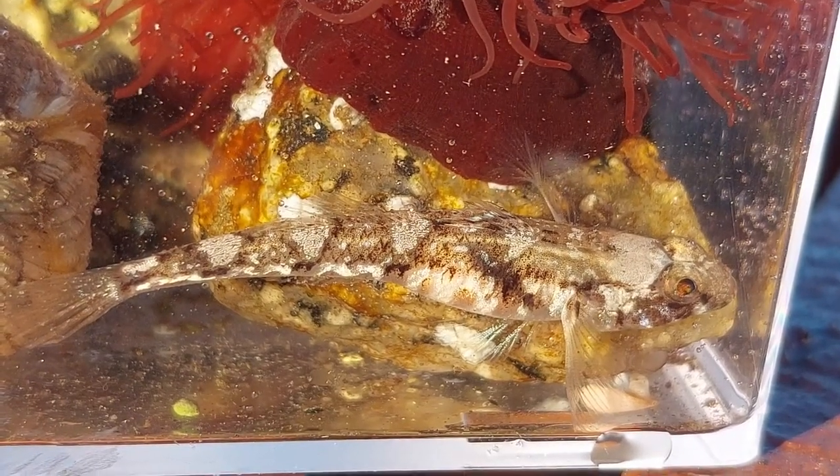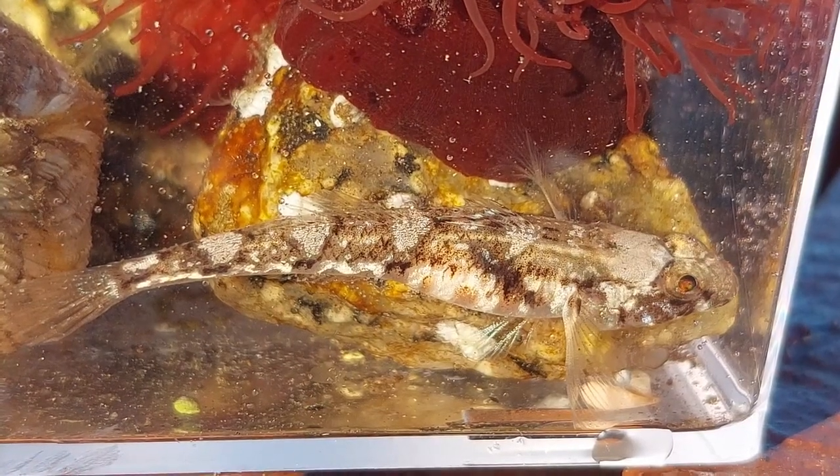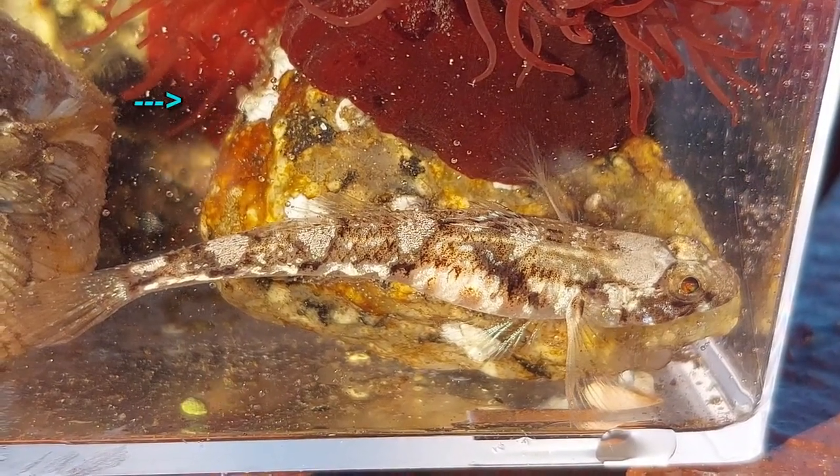If you look closely there you can see a little barnacle trying to catch some food, and I really should try to add some of these to the Krabitat as well.